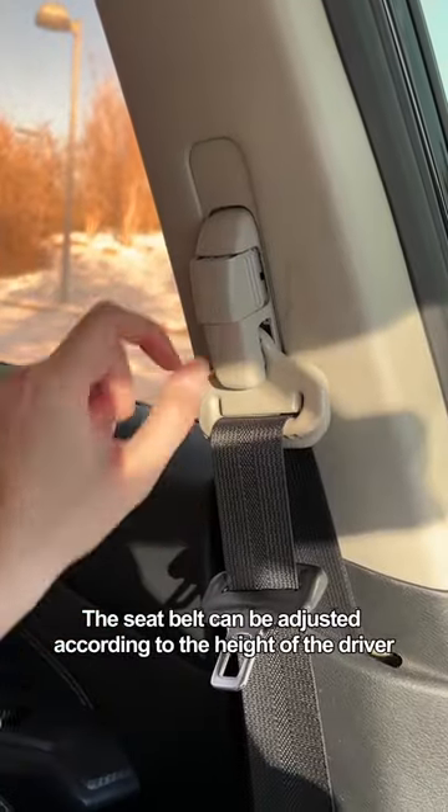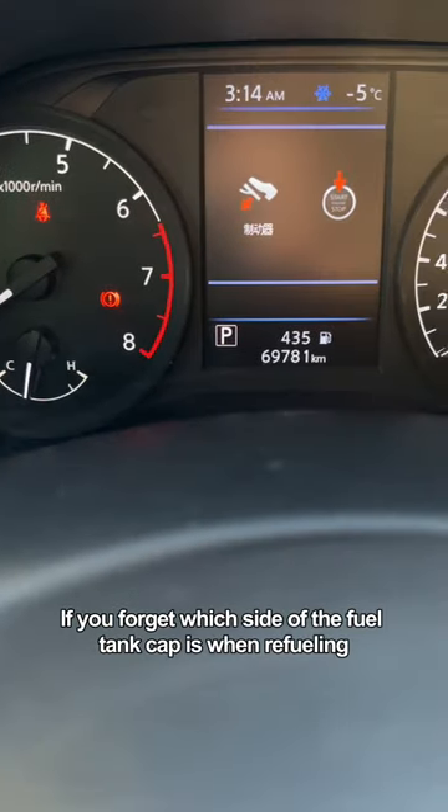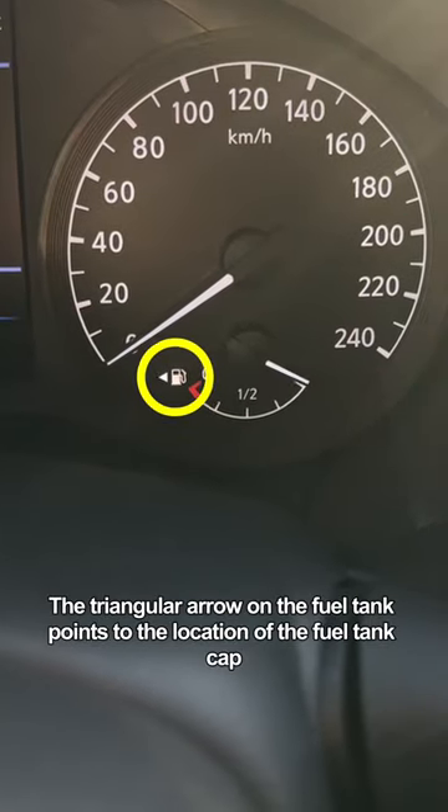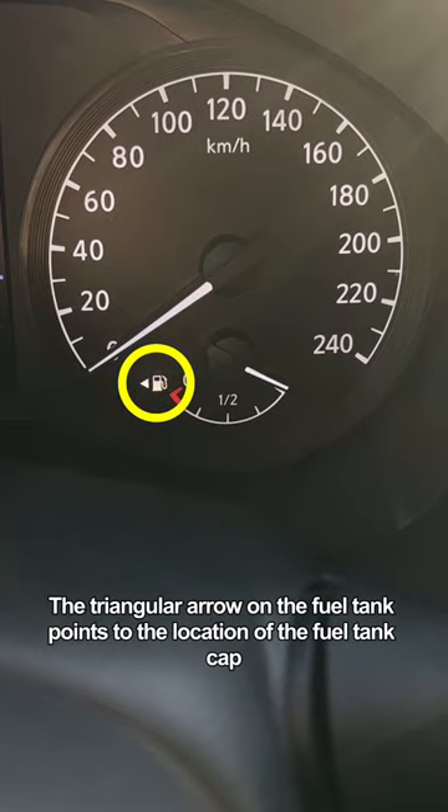The seatbelt can be adjusted according to the height of the driver. If you forget which side the fuel tank cap is on when refueling, look at the dashboard — the triangular arrow on the fuel gauge points to the location of the fuel tank cap.